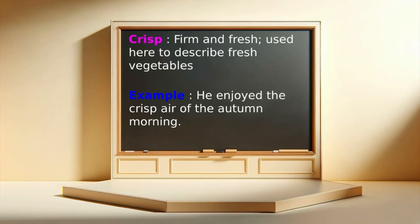Crisp: firm and fresh — used here to describe fresh vegetables. Example: He enjoyed the crisp air of the autumn morning.